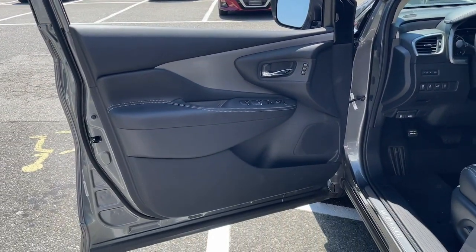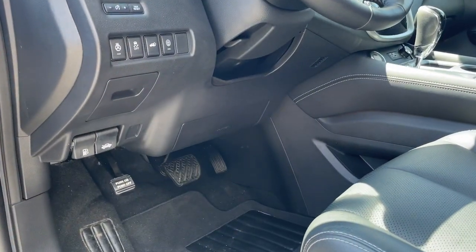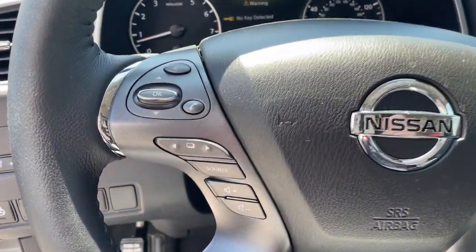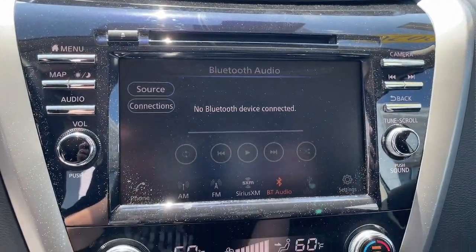These are just some of the great options this vehicle comes with: hands-free liftgate, heated driver's seat, all-wheel drive, keyless entry, navigation system, lane-keeping assist, fog lamps, heated mirrors, iPod and MP3 input, and power liftgate.